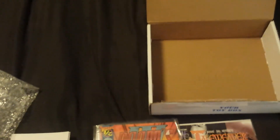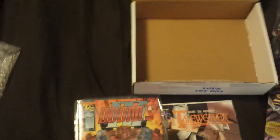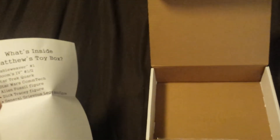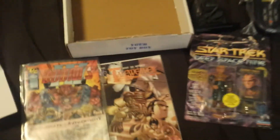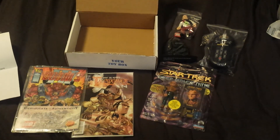Alright, so let's see what we did get here. The paper says a table weaver number one — oh, that's the comic. Dooms 4, one out of two. Quark. Comtech. Alien Fossil. Dick Tracy. And it is Lego General Grievous. Alright, so that's what we got this time, guys. We'll wait until next month to see what we get next time.